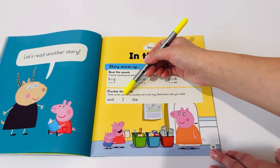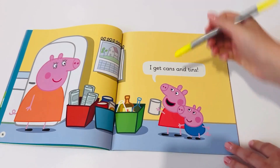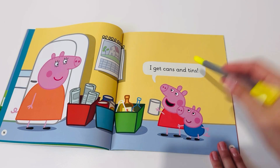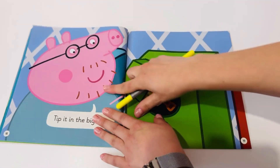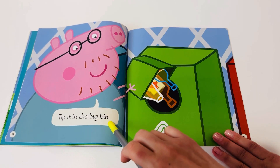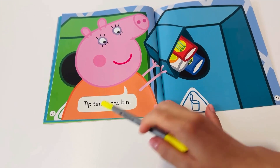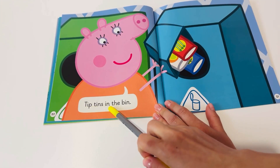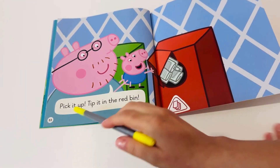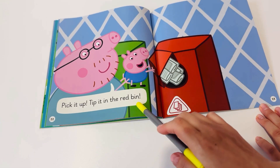And I, D. I get cans and tins. Tip it in the big bin. Pick it up. Tip it in the red bin.